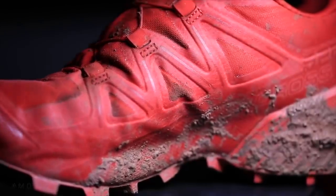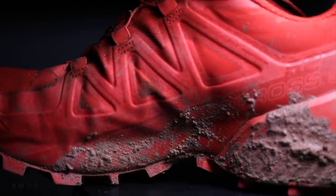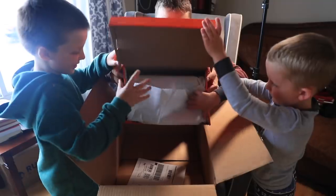I am a little skeptical of Salomon road shoes, I'll be frank. I've tried them on at running shoe stores in Denver. Salomon is a mountain trail company in my humble opinion — that's where they were born. So I'm asking: Nike, can you pull off a trail shoe?